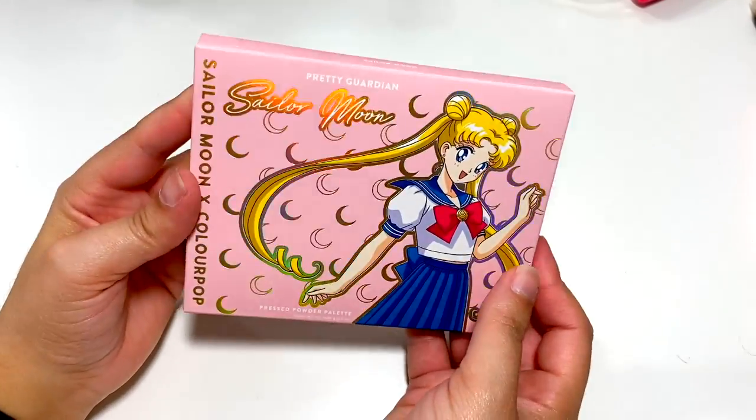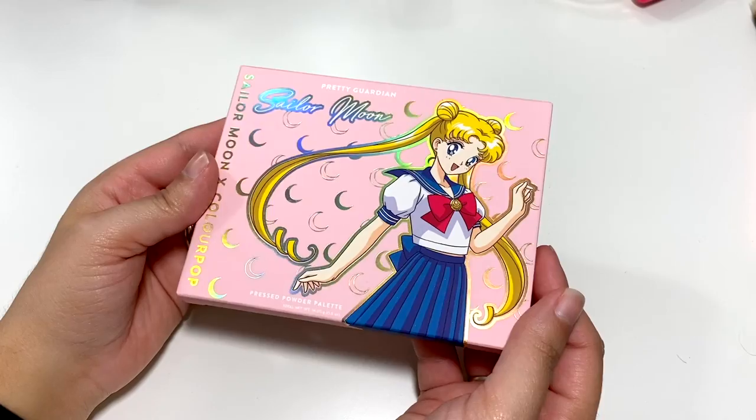I'm surprised you're not seeing more blue in this line. I wanted blue and I wanted red, and I didn't see it. When you think of Sailor Moon you think of that blue, white, and red outfit. I took a sneak peek at the palette and I don't even think they have those colors in there. I think they were playing it safe — not a lot of people will want to buy a palette with a dark blue or a red.